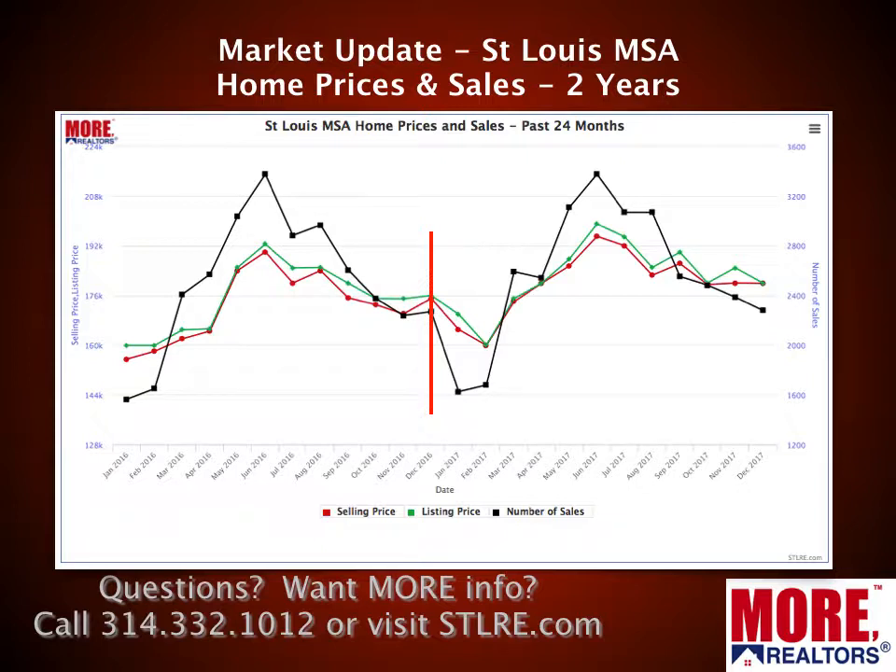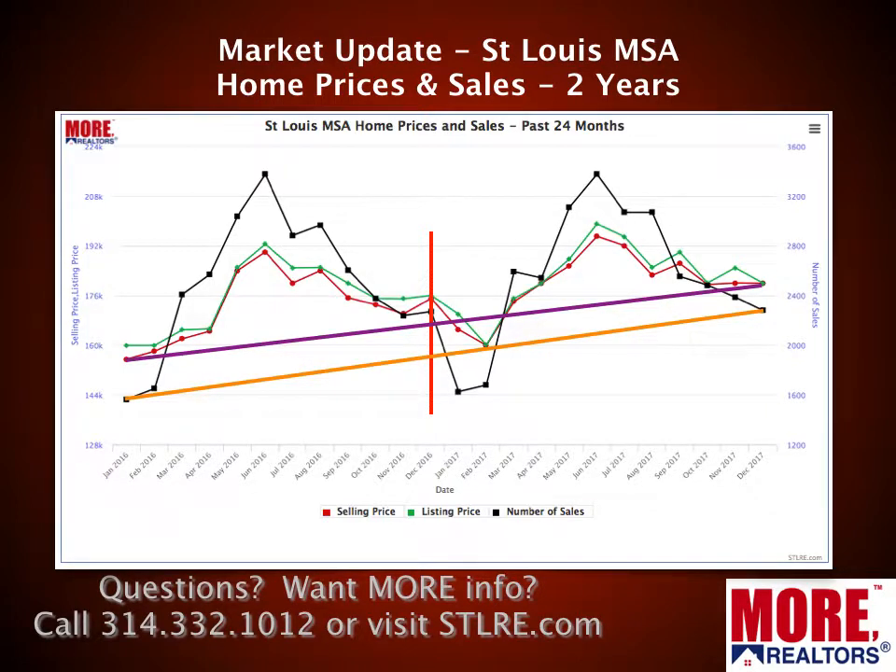This two-year chart shows median selling price, median list price, and the number of home sales for the last two years. It's a monthly plot showing seasonal ups and downs, and you can see overall it trends upward. That red vertical line in the center shows a year ago. Drawing a line to show what the median selling price has done over the past 24 months — that trend line is clearly an upward trend. Home sales, represented by the orange line, have trended upward as well, and in fact the gap narrows a little bit — so home sales may be trending upward more so than prices.